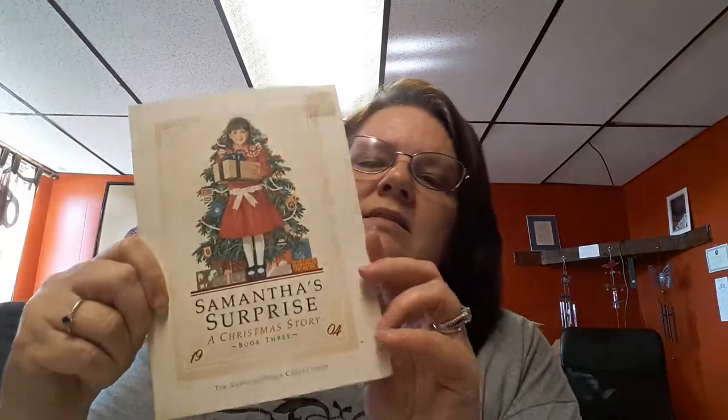And then we have this one - it has a tie on it. I don't know why the rest of them didn't have ties, but this one does. And you have Samantha Learns a Lesson, these are the books that go with it. Samantha's Surprise, Happy Birthday Samantha, Samantha Saves the Day, Changes for Samantha, and then Meet Samantha. So there's all five, and there's your little case that comes with it.